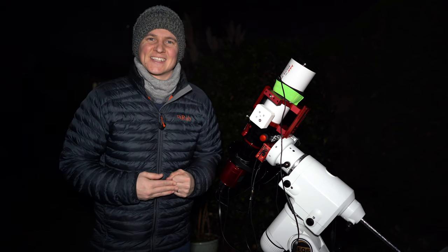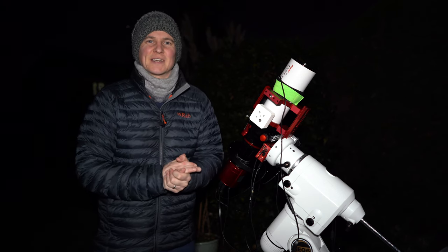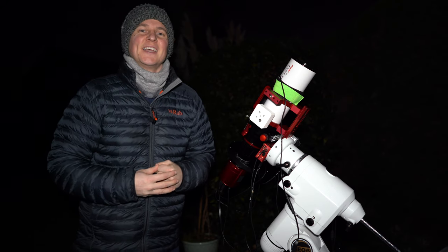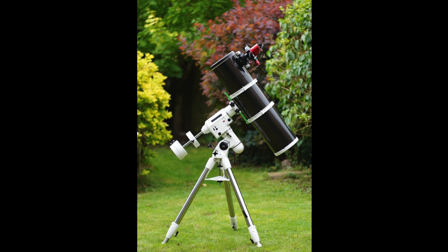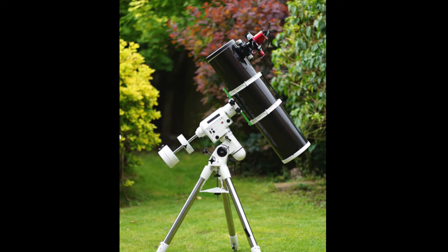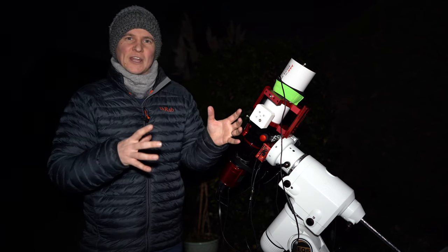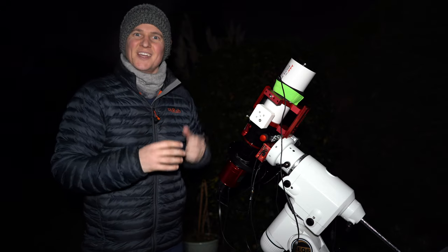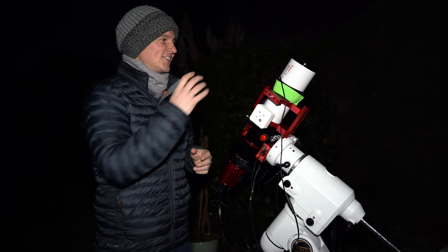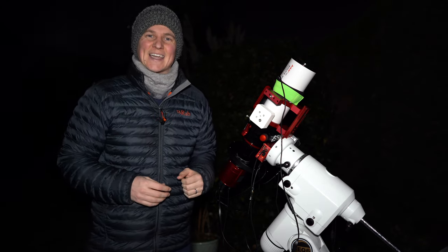Tonight I'm photographing the Jellyfish Nebula and I'm really excited because I absolutely love this target. I have photographed it once before, but that was with the larger Skywatcher 190 Maksutov Newtonian, which has a focal length of 1000 millimeters. At that focal length I really just zoned in on the Jellyfish and missed a lot of the nebulosity coming off that target, so I'm excited to shoot it again with the Asgard 400 to try and pick up some of that gas.